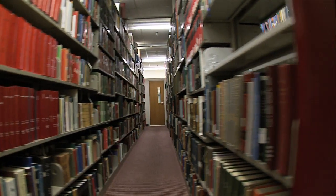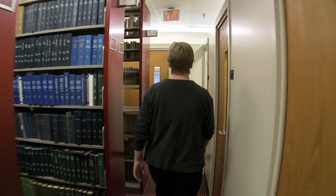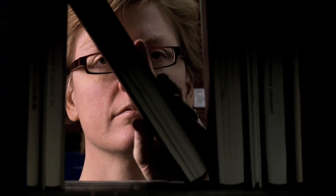The makers of this machine, On Demand Books, are creating a smaller production-level machine. They actually have a contract with a bookstore in the United Kingdom, and that will make anything in the catalog available in those shops. So it expands the inventory of the bookstore quite a bit — they're not limited to what they can keep on the shelf.